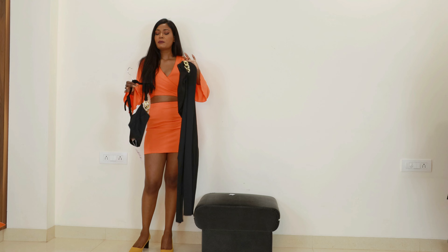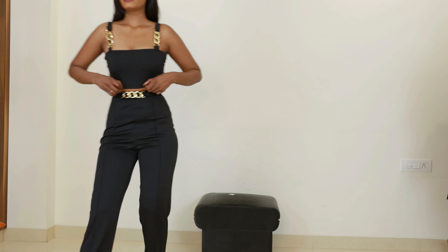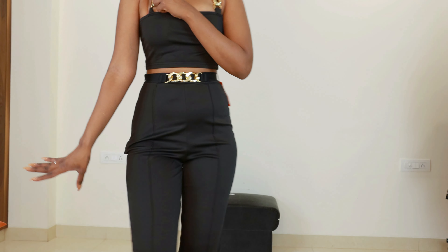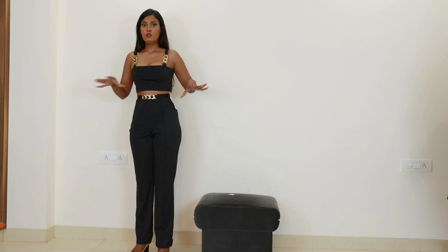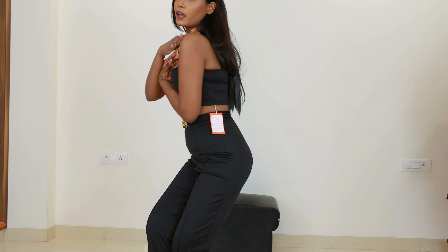Moving on to the next product — another corset-style set, this time a crop top and trousers. I'll wear it and show you how it looks. The quality is okay — not great, the fabric feels really cheap. But I like the way it looks and it feels comfortable. I love the fit — it's not super tight or super loose, it's stretchable. The trousers are super high-waisted with a side zipper, and the straps are not adjustable but I don't feel the need to adjust them. I'll suggest you guys go for this set.